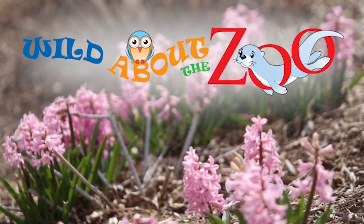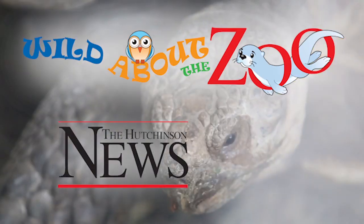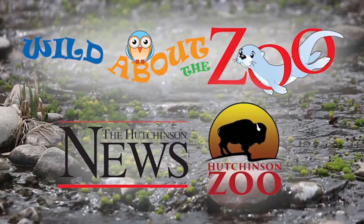Wild About the Zoo is presented by the Hutchinson News, in partnership with the Hutchinson Zoo. Hi, welcome to Wild About the Zoo. I am Adam Stewart with the Hutchinson News, and with me today is Zoo Director Ryan Van Zandt.